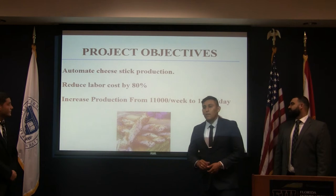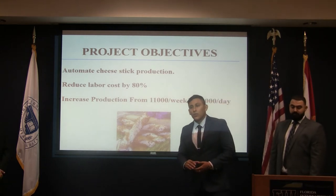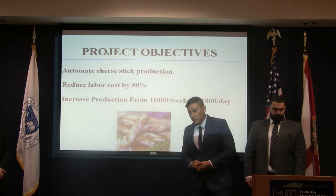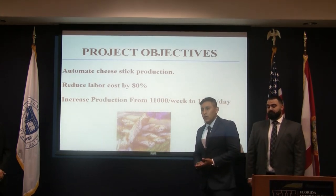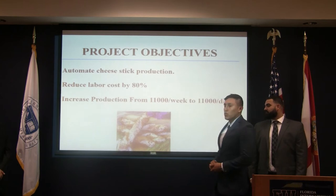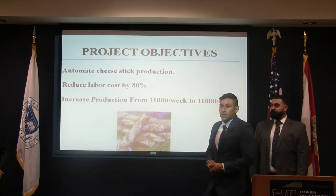One of our main project objectives is to automate this cheese stick production. We're going to increase production from 11,000 per week to 11,000 per day. We're also aiming to reduce labor cost by 80%. Currently, they have five people working from Stage One all the way through Stage Two to produce these cheese dough sticks. We're going to keep just one operator, and that's how we reduce labor cost by 80%.